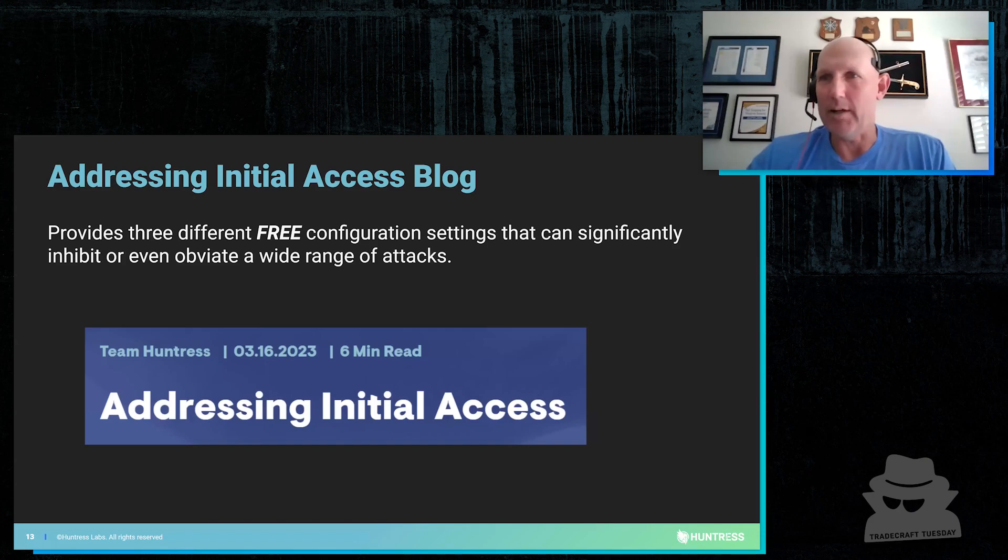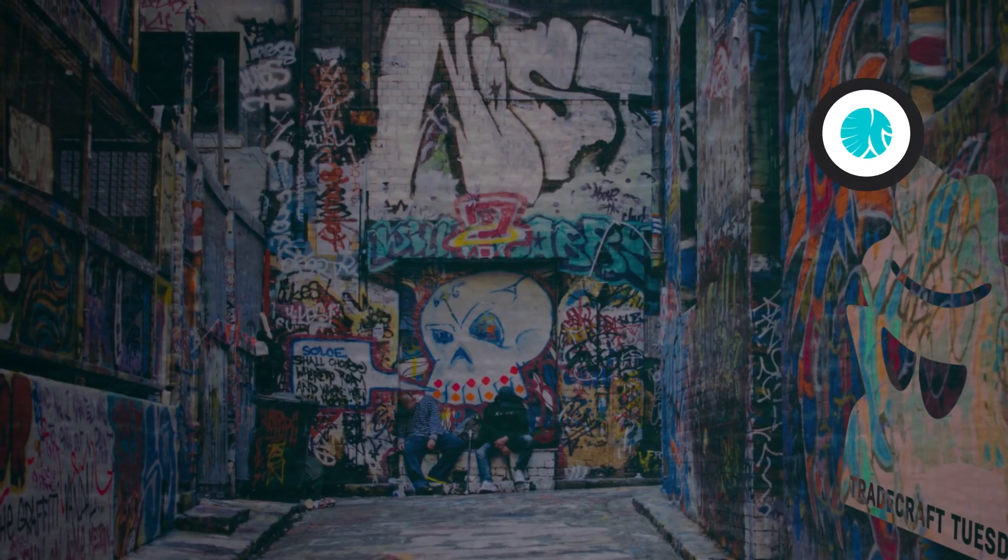Addressing Initial Access blog — this is the blog we were talking about earlier, the one with all that great stuff that Dre put together. It talks about configuration changes — simple registry changes. You just run the code and it does it for you. Dre did all the testing. Instead of putting it in HKEY current user, he put it in HKEY local machine and found out that if you put it in HKEY current user, it only works for that user. If you put it in HKEY local machine, it works across the entire system regardless of the user logged in.